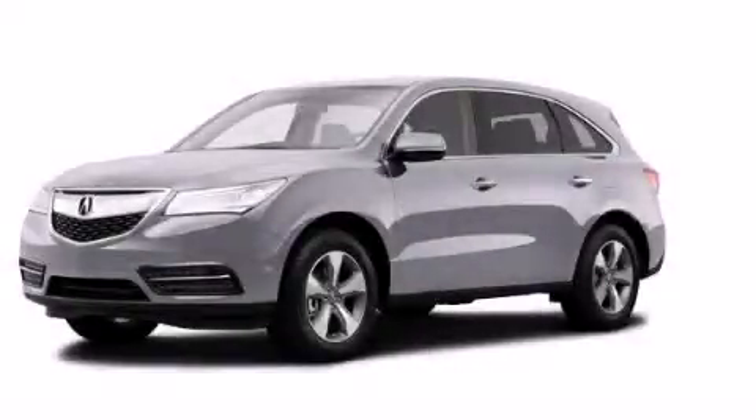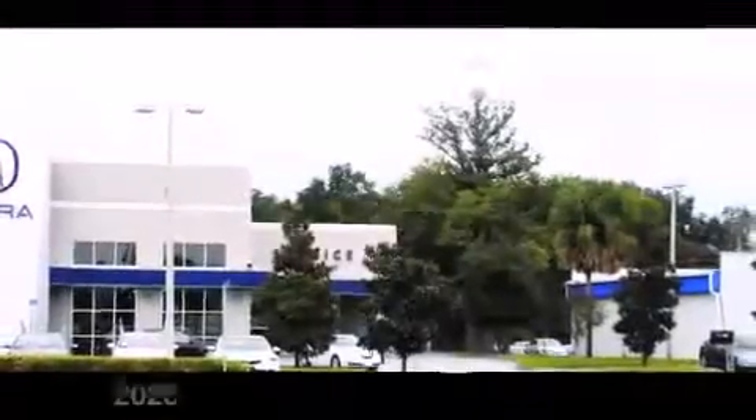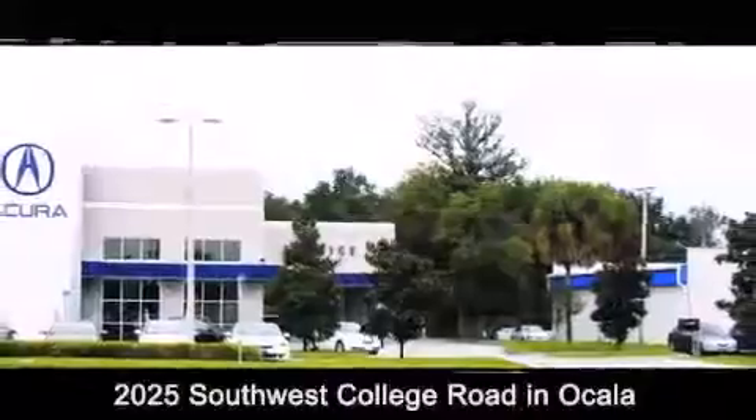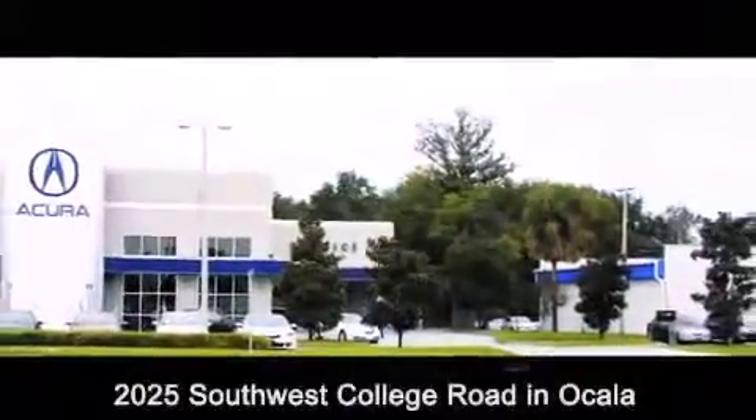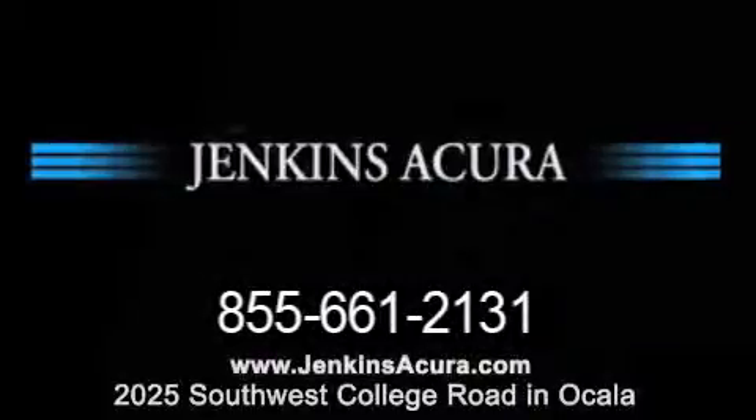We invite you to contact us today to learn more about this vehicle. Jenkins Acura is conveniently located at 2025 Southwest College Road in Ocala. Contact us to find out about our financing specials or visit us at jenkinsacura.com.